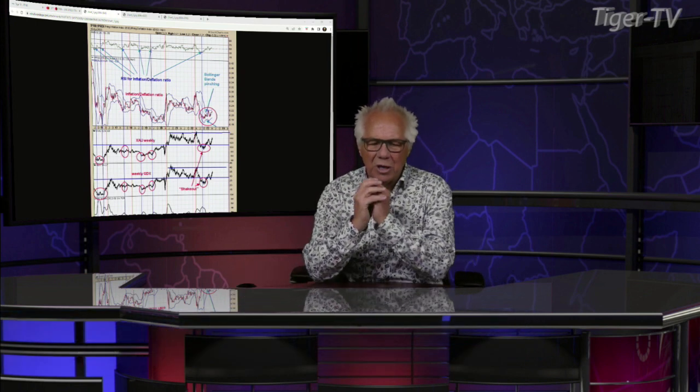Welcome back, folks. The Dow is right now trading down 215, Nasdaq off 132, S&Ps are off 39. Let's get over to Tim Ord, as we do each and every Thursday at 20 past the hour. You can reach Tim at ord-oracle.com. Tim Ord, what's going on?